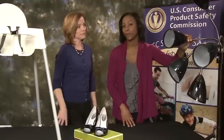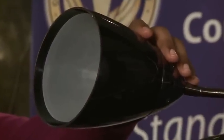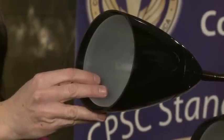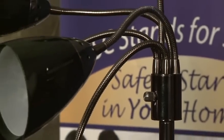Big Lots is recalling nearly 44,000 of these five-light floor lamps. The lamp sockets can become exposed, posing a risk of electric shock. In addition, the recommended 40-watt bulbs can generate excessive heat and melt the plastic shades. They were sold at Big Lots in 2010 and 2011 for between $30 and $50. If you have one, take it back to any Big Lots and you will get a full refund.